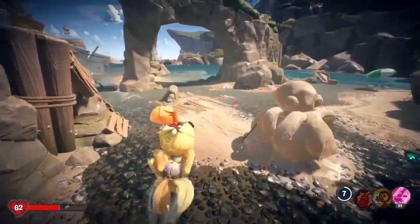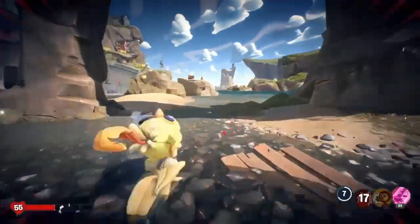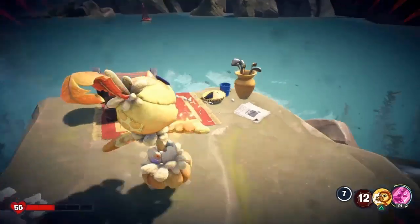The next one — head off to the beach area. There's a rock with a chest on it, and right next to the chest is the Pi.